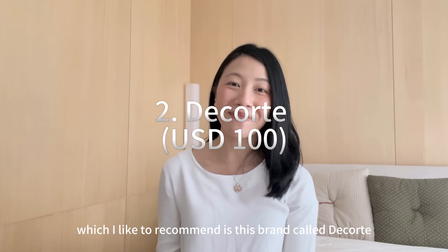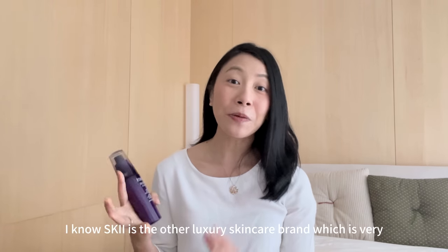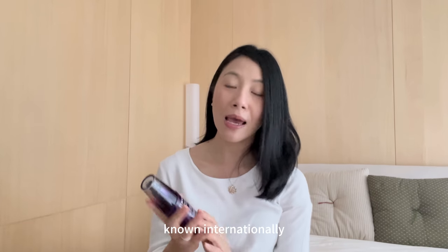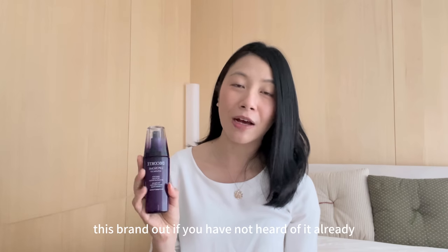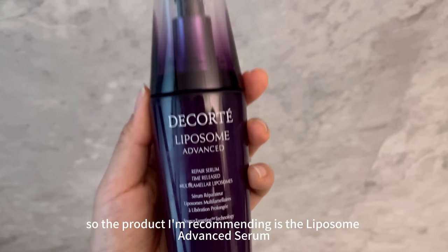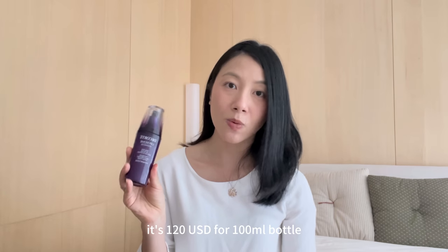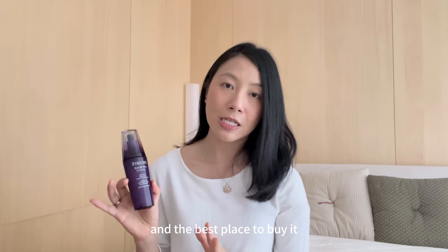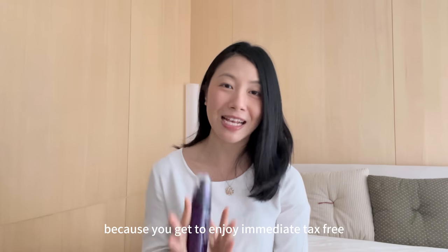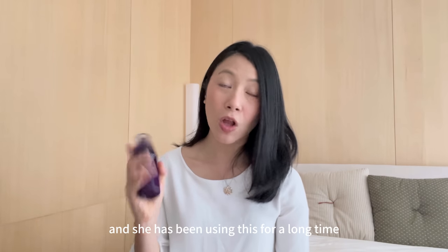The second product I'd like to recommend is from a brand called Decorte — this is a luxury Japanese skincare brand. I know SK-II is the other luxury skincare brand that's very well known internationally, but you definitely need to check Decorte out if you haven't heard of it already. The product I'm recommending is the Liposome Advanced Serum, and this is not exactly the cheapest — it's 120 USD for a 100ml bottle. The best place to buy it is from the airport in Japan because you get to enjoy immediate tax-free savings.